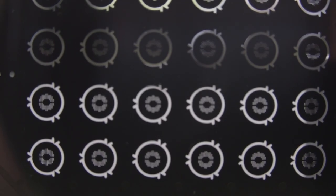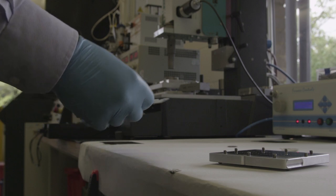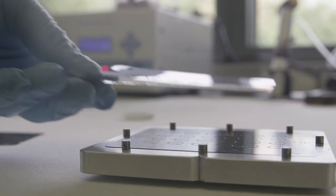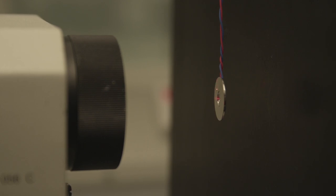The valve is the component which requires the most assembly. It involves a stack of etched layers which are assembled, aligned, and then welded together. The second component is the actuator.